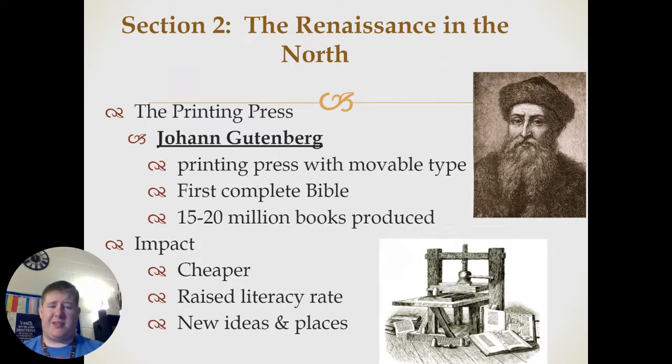The impact: it made books a lot cheaper, it raised the literacy rates, and it allowed new ideas to be spread all across Europe.